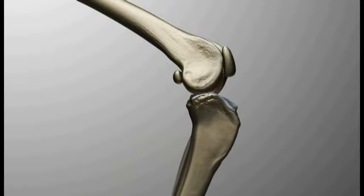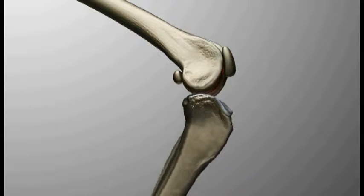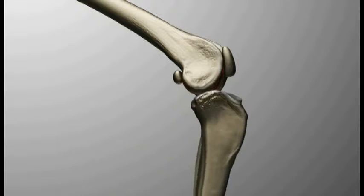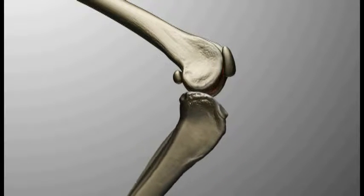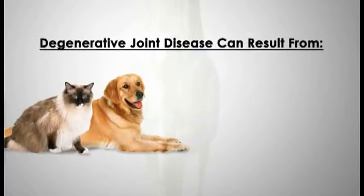Without cartilage, the bones do not glide across each other smoothly, and inflammation is created, resulting in pain. During the progression of degenerative joint disease, the capsule surrounding the joint thickens to attempt to stabilize the joint. Chronic inflammation within the joint creates unhealthy joint fluid and contributes to abnormal joint function.